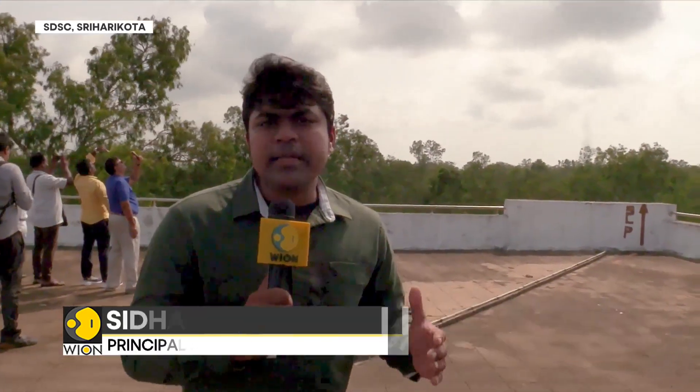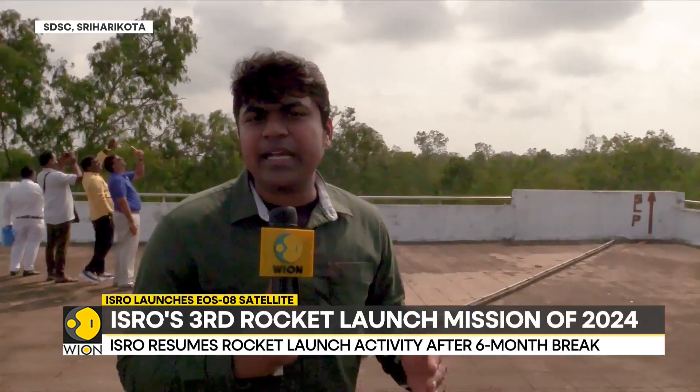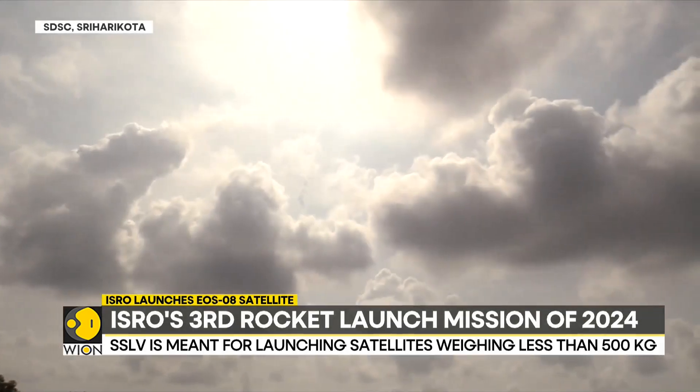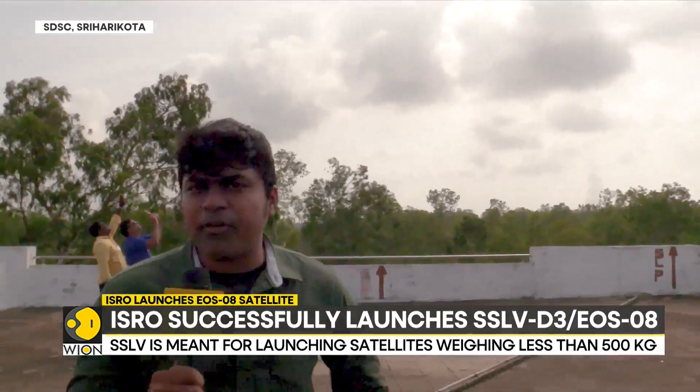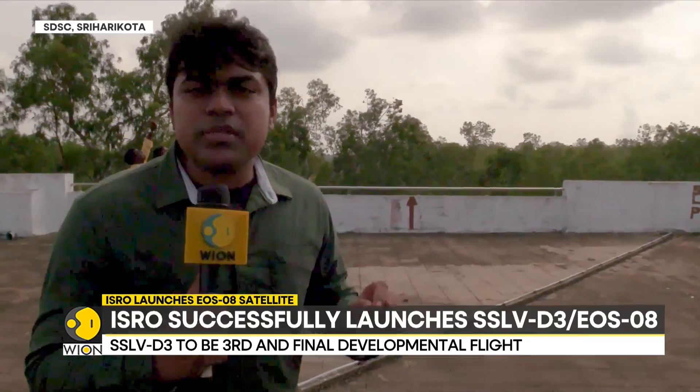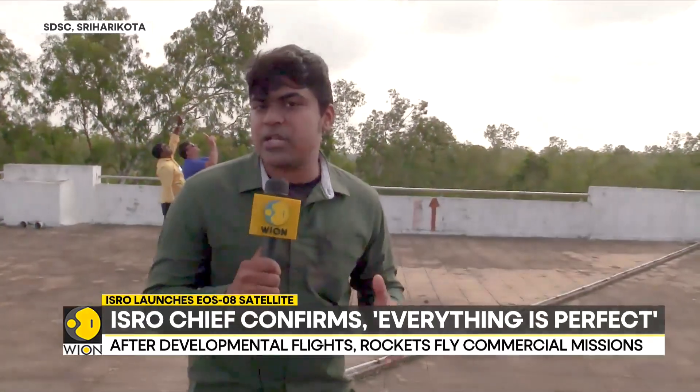This mission will be about 15 minutes long. The rocket is carrying one satellite and one experimental payload. This mission is crucial because once successful, the SSLV vehicle will be declared operational — meaning it can undertake regular flights and ferry customer satellites.